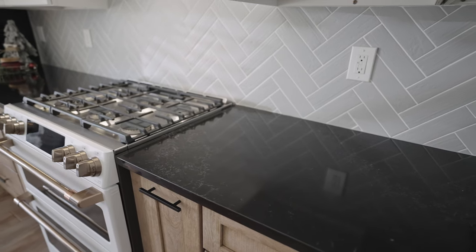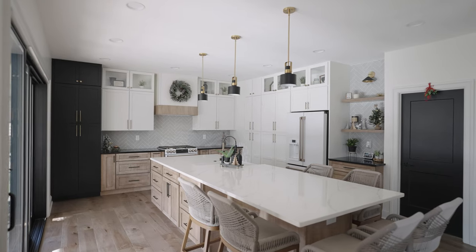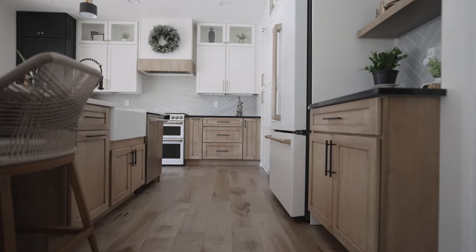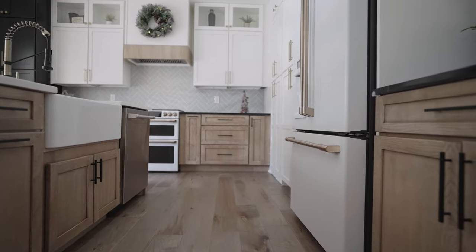As you can see in the video, we used two different color quartz countertops. The biggest reason we used them in different colors was to smooth out the color transitions between white, black, and Cappuccino, and at the same time to better match our backsplash selection on the back wall where the hood is located.